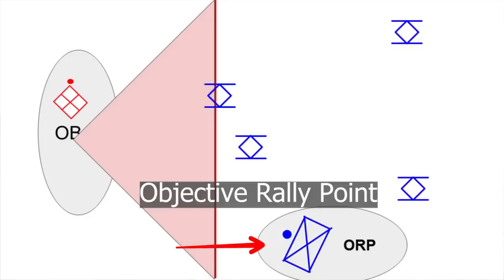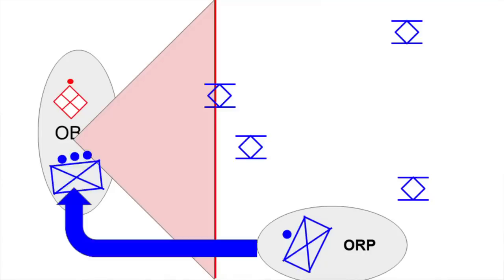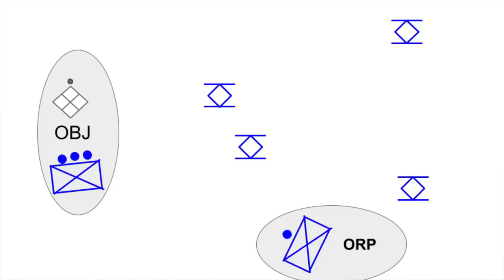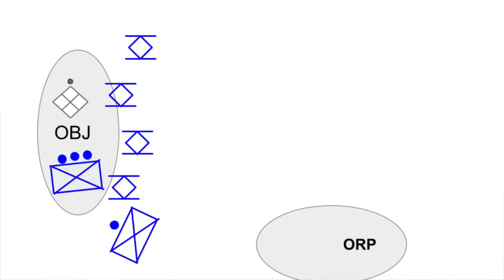I believe the cameraman is at what's called an ORP, or Objective Rally Point — that's where you make your final preparations for an assault, which could explain the debris and ammunition boxes. I believe there's probably a group of infantry headed down to this tree line using cover and concealment, and when they get close, they're going to tell the APCs to halt while they take the objective. Once they take the objective, they'll tell the APCs to pull up so they can prepare for a counterattack. So that's probably what's going on.